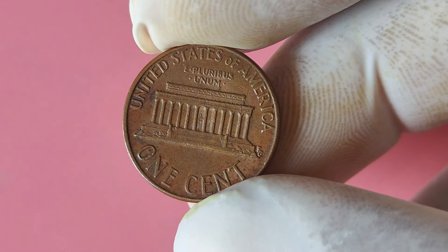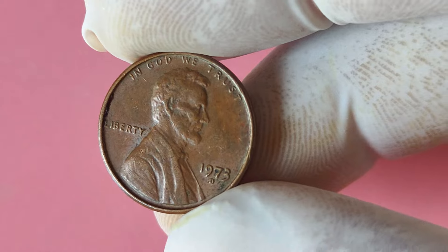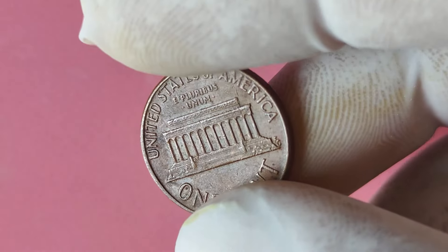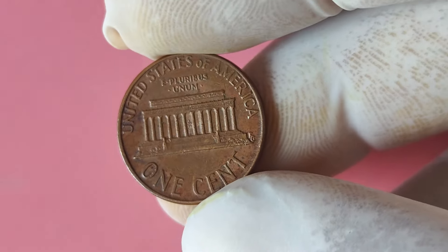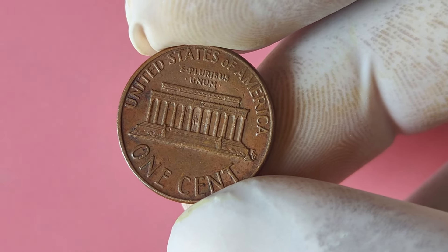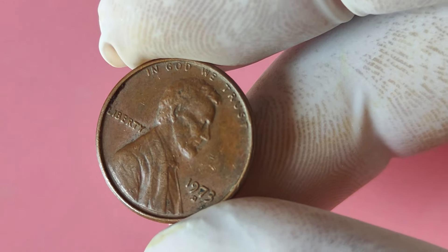Now, you might be wondering how to know if your 1973 Lincoln penny with a D mint mark is worth anything. There are a few key indicators to look out for. First and foremost, check for any signs of doubling on the coin's design, particularly on the date and lettering. If you notice any doubling, it's a good sign that you may have a valuable double die error coin. Next, examine the overall condition of the coin — look for any scratches, dents, or discoloration that could affect its value. A well-preserved coin will always fetch a higher price among collectors. Lastly, do some research online or consult with a professional coin dealer to get an accurate estimate.